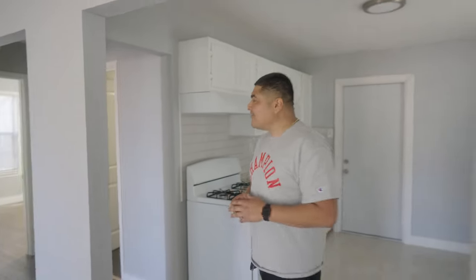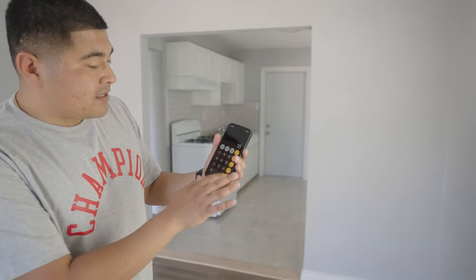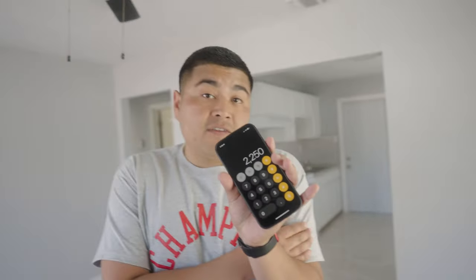My cameraman Albert is actually an Airbnb investor himself — he told me he would Airbnb this. I'd just put a couch, a TV, furnish it, put a table and some beds, and I could probably rent this for $100 to $125 a night. At $125 a night at 60% occupancy — that's 18 days a month — I'm looking at making about $2,250 a month compared to $1,250 a month long-term. That's an extra $1,000 from Airbnbing it. With a mortgage of $900 to $1,000, that's some pretty good cashflow.